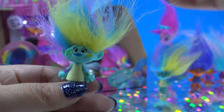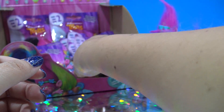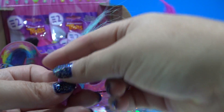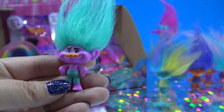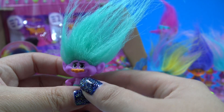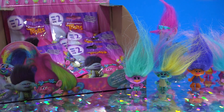It's another Harper, but you know what, I think Harper's so cool. I'm not mad at the fact that I got two of them — maybe I can customize one. And this is Creek — teal hair and pink skin. That's almost the same color pink as Miss Cheerly.